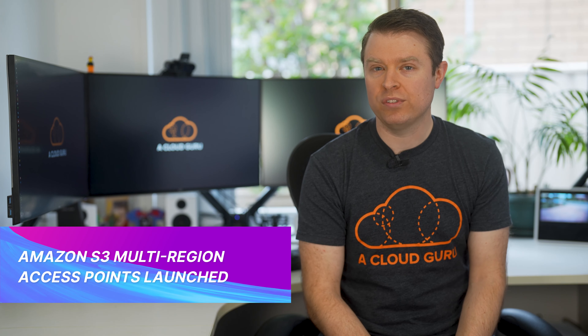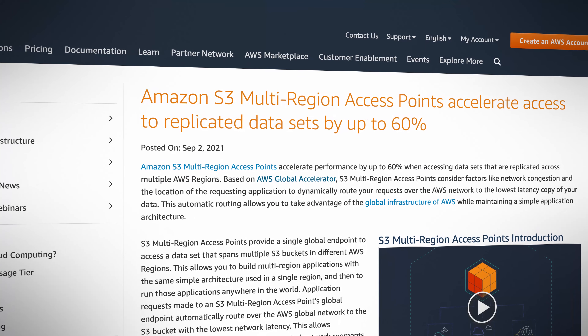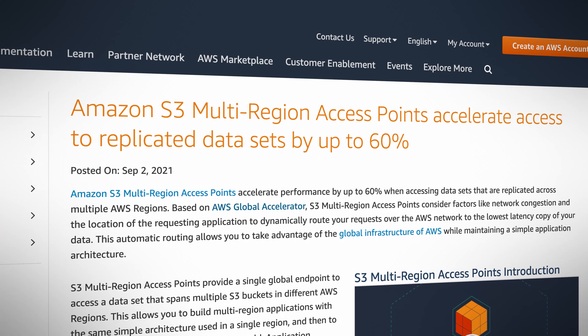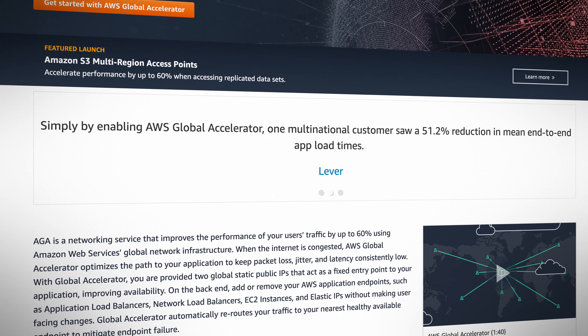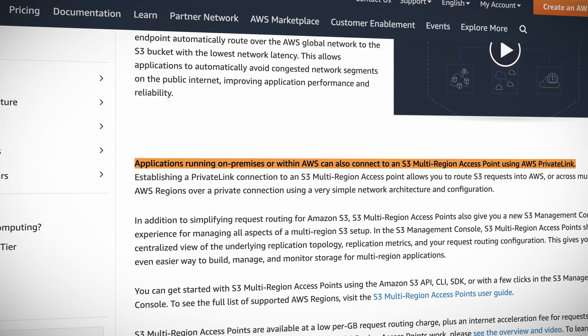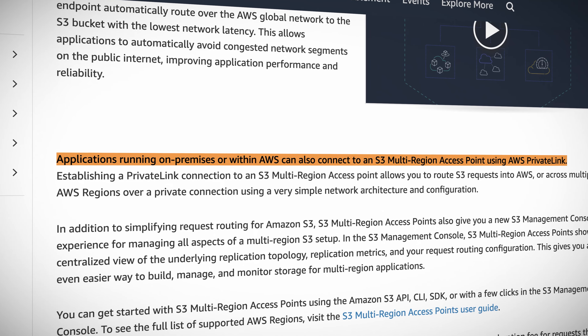Next up, Amazon S3 multi-region access points have been launched. These accelerate performance by up to 60% when accessing data sets that are replicated across multiple AWS regions. This service is based on AWS Global Accelerator and it considers factors such as network congestion and the location of the requesting application to dynamically route your requests over the AWS network to the lowest latency copy of your data. This automatically takes advantage of AWS's global infrastructure while allowing you to maintain a simple architecture for your application, and it also provides just a single endpoint for you to access your data, so you can build multi-region applications with the same architecture used for single-region solutions. Applications running on-premises can also access the multi-region access points via AWS PrivateLink, and there's a new S3 management console experience to go along with it.